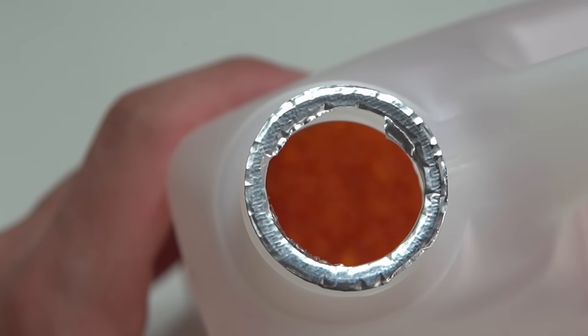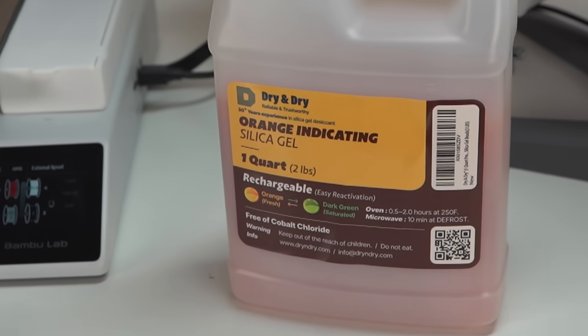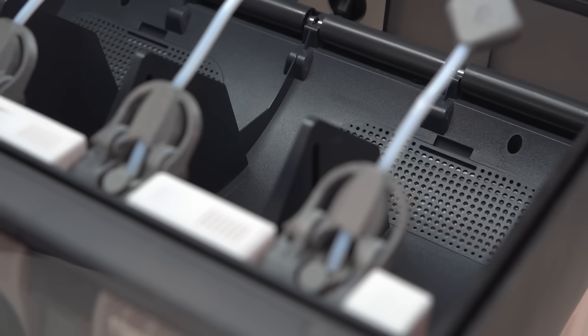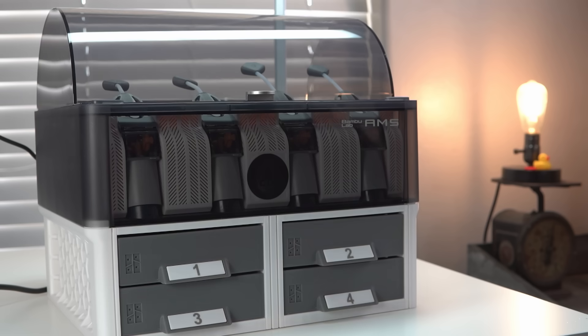This print also pairs extremely well with reusable desiccant. As soon as you see those desiccant beads change colors you can throw them in a dryer, oven, or microwave to redry them and throw them back in — and you're good to go. If you have a P1S or the X1C with the AMS, there are plenty of solutions to storing desiccant inside of the AMS to keep your filament dry as well. I will admit that one is a bit ambitious for one of your first prints — it's going to take a lot of filament and a lot of time, so let's scale back a little bit.